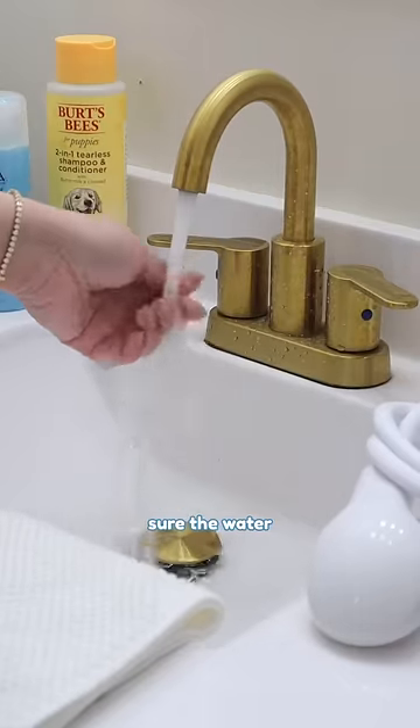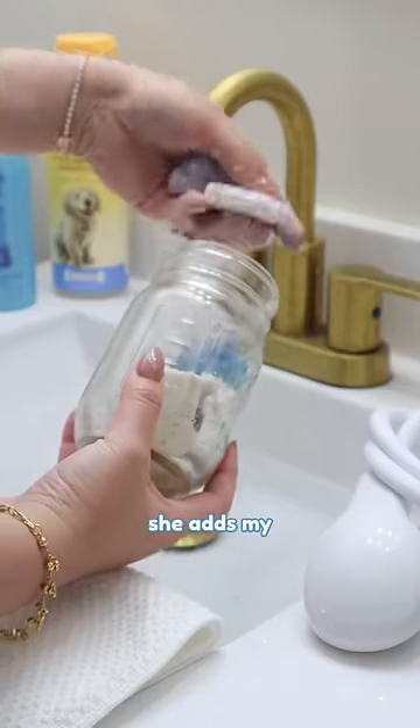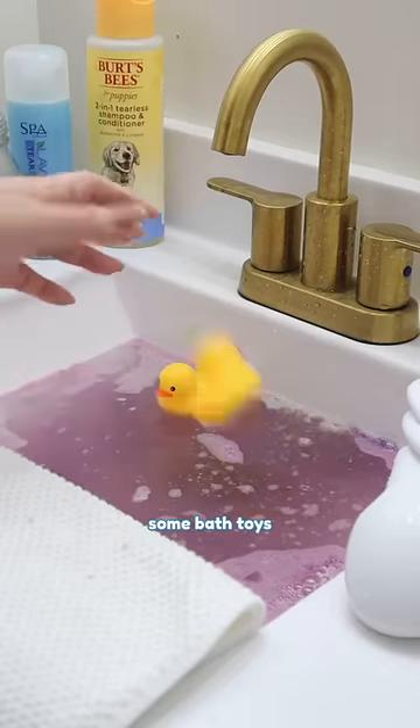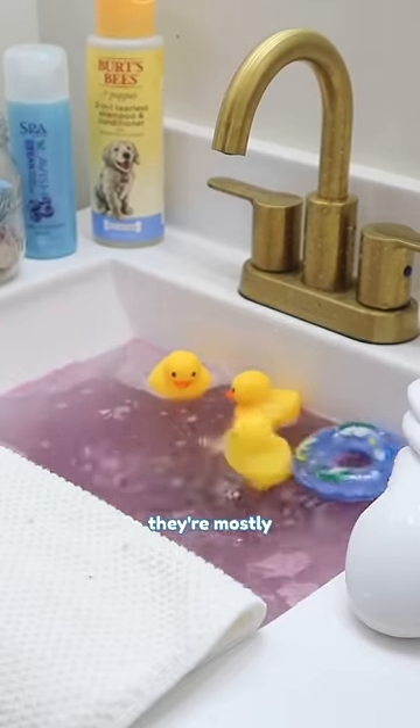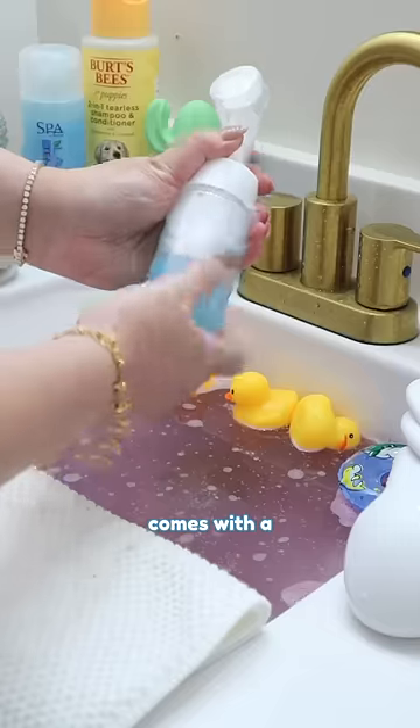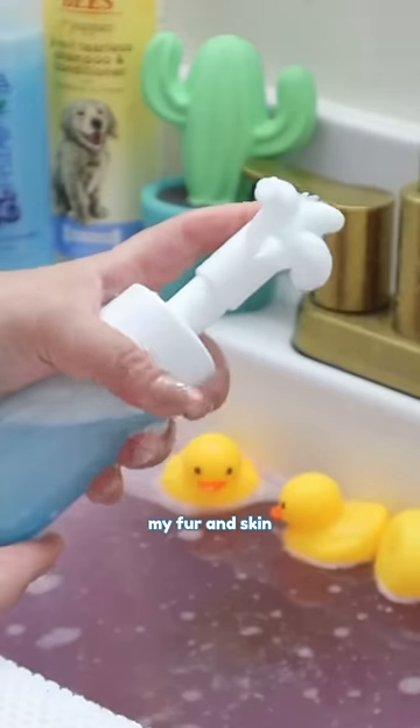Mommy makes sure the water is just the right temperature for my enjoyment. She adds my favorite purple bath bomb for a relaxing touch and tosses in some bath toys, even though they're mostly for looks. Then she pours my special shampoo into a cleansing bottle that comes with a brush to clean my fur and skin thoroughly.